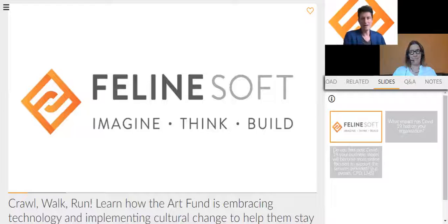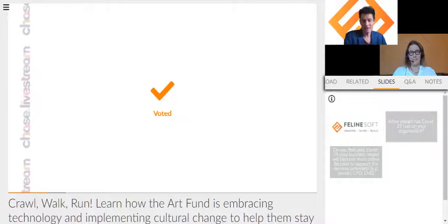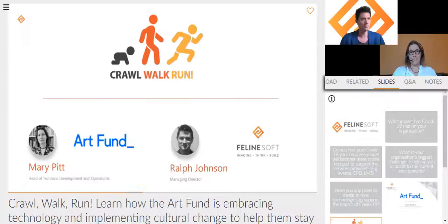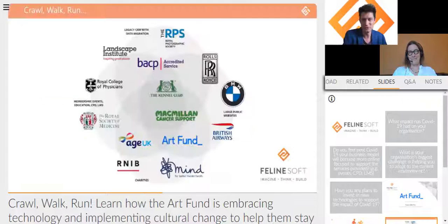Good morning and welcome to the Feline Soft and Art Fund presentation. This morning we're doing 'Crawl, Walk, Run' — we're going to take you through a story about Art Fund. But before we do that, I'm going to tell you a little bit about Feline Soft, and then Mary will introduce herself before she takes you on the story.